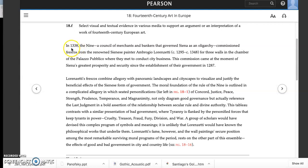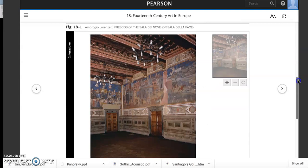In 1338, the Nine — a council of merchants and bankers that governed Siena as an oligarchy — commissioned frescoes from the renowned Sienese painter Ambrogio Lorenzetti for three walls in the chamber of the Palazzo Pubblico, where they met to conduct city business. The paintings are placed in this chamber to inspire and remind the city council members of Siena what they're doing and why — meant to truly inspire good government in a city run by a council.